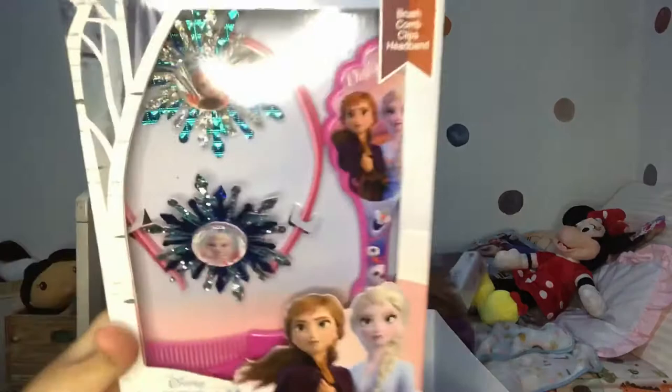I'll hold it for you — I'm just the assistant. Wow! And you can look at the back — I think you can change it. Like if you want Anna or Elsa or Anna!